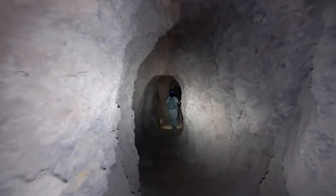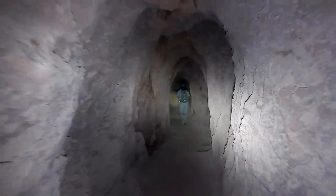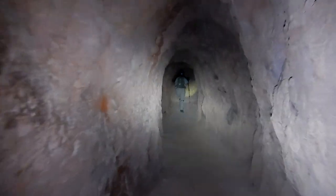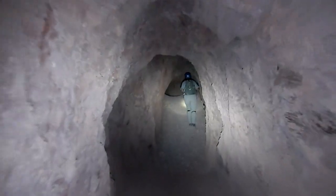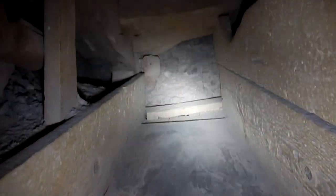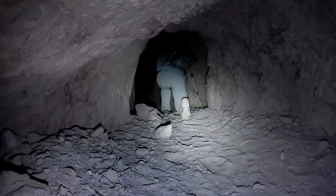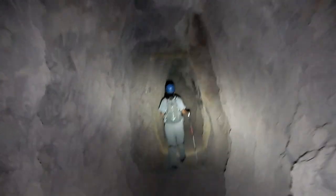Fairly uneventful so far — we've been going for a few hundred, several hundred feet I guess. Looks like another collapse coming — looks passable though. Here's a nice wooden chute. Okay, back on our feet again after that little collapse there.